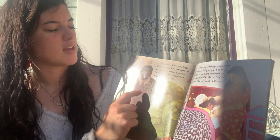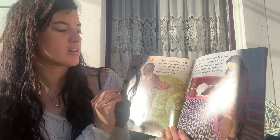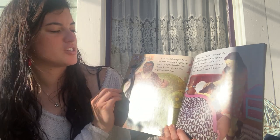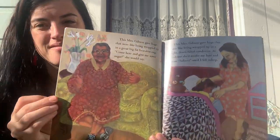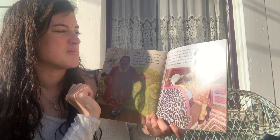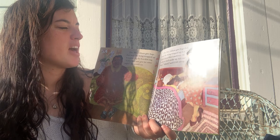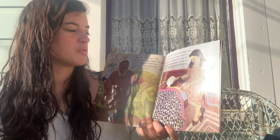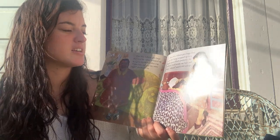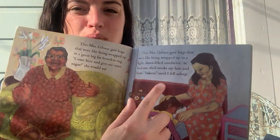This Mrs. Gibson gave hugs that were like being wrapped up in a great big fat bear skin rug. "Come here and give me some sugar," she would say. She looks like a really good hugger. This Mrs. Gibson gave hugs that were like being wrapped up in a light down-filled comforter. At bedtime, she would stroke my hair and hum sakura until I fell asleep. I happen to know that sakura is the name for a certain kind of flower called a cherry blossom — that's the Japanese word.